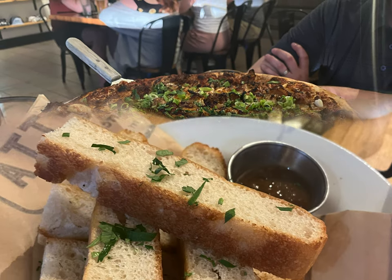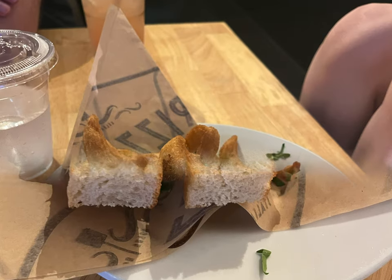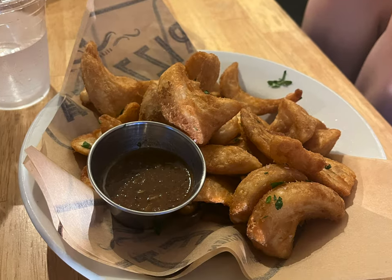The kids got their mac and cheese and split it, and they loved that too. They served cold beers and good cocktails, and overall it was a really solid place to take the family.